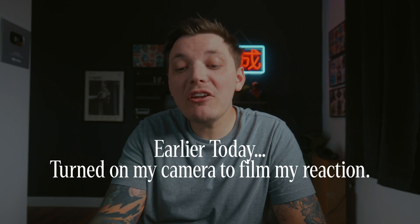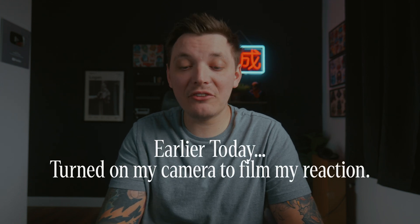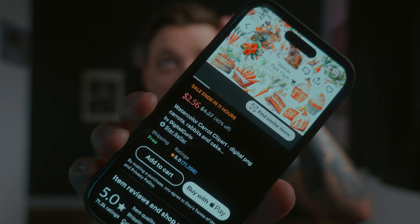This Etsy seller has 71,296 reviews. Look at this. They have to be making $20,000 a month, like easy.